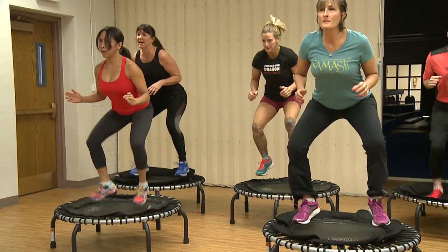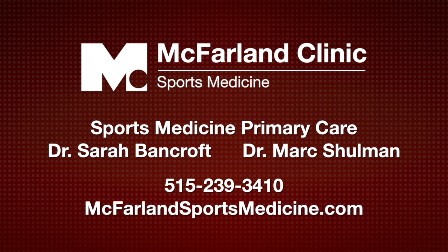For no excuses, this can be done in as little as 20 minutes or two 10-minute sessions during a work break. Make this the year that your fitness goals maximize your health, and reach out to us at McFarland Sports Medicine with your success stories.